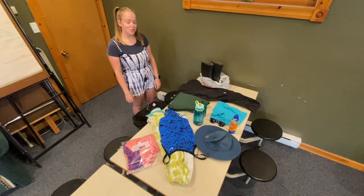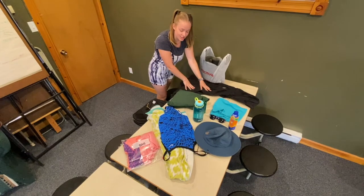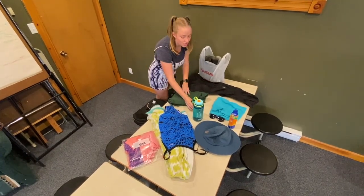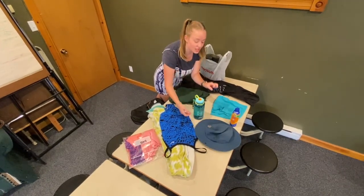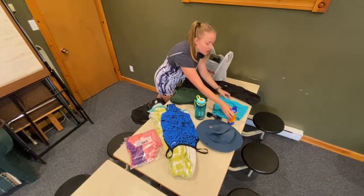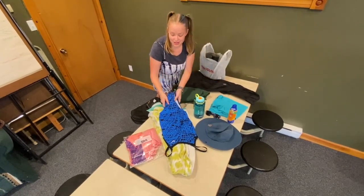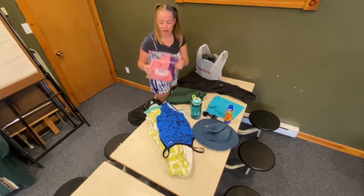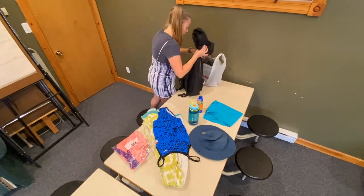I'm just packing my bag for camp. I have my rubber boots in a plastic bag, my raincoat just in case, a sweater, and some bug spray with my name on it for out in the woods. I have all my sun safety stuff: a hat, some sunglasses, spray sunscreen, and a water shirt that will go with my bathing suit and towel. Plus, I have an extra change of clothes in a Ziploc bag just in case. And now it's time to put it all into my backpack. Bye!